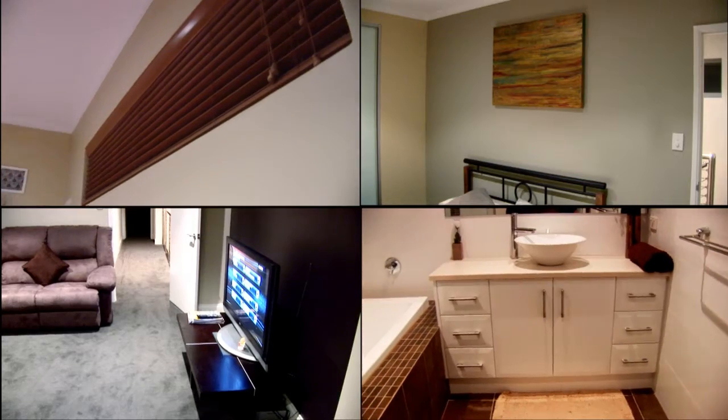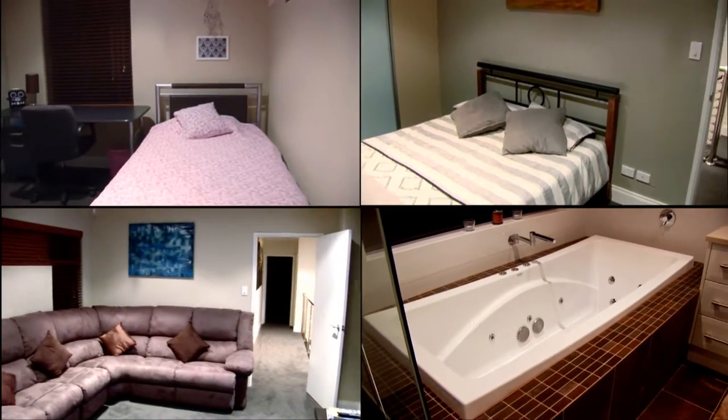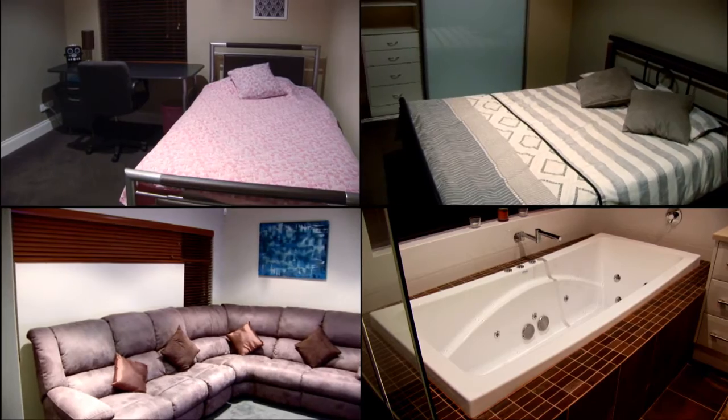Also upstairs there are two further double bedrooms with built-in robes, a separate living area with TV and lounge suite, and the main bathroom with a separate shower and large spa bath.